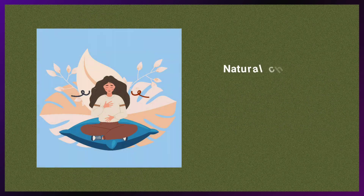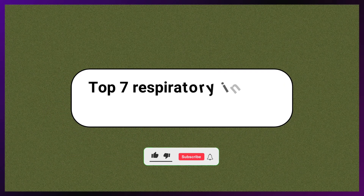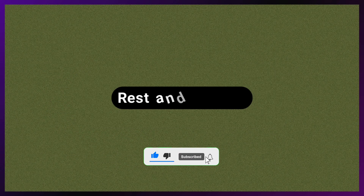Natural chest infection treatments often involve supportive measures to help the body fight the infection. In this video, you will learn about the top 7 respiratory infection natural treatments, starting with rest and hydration.